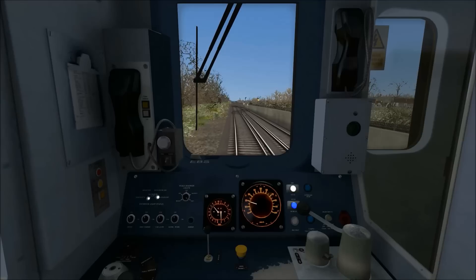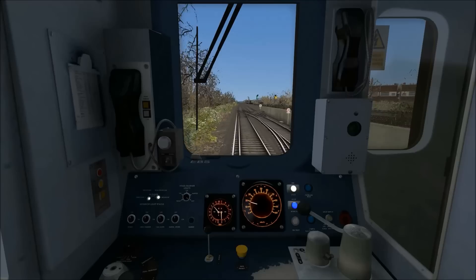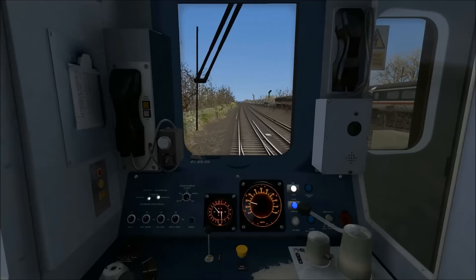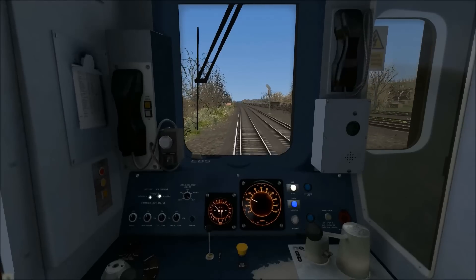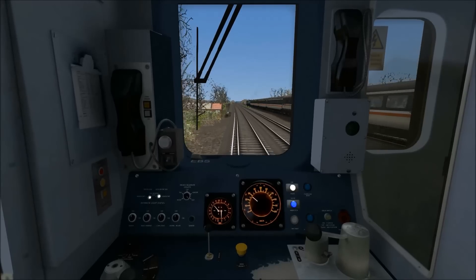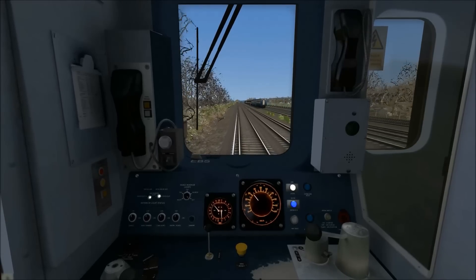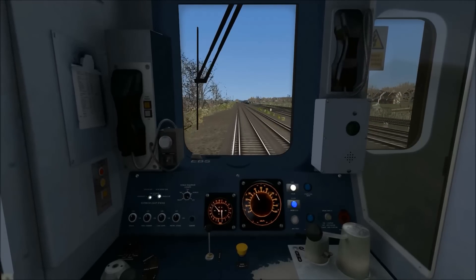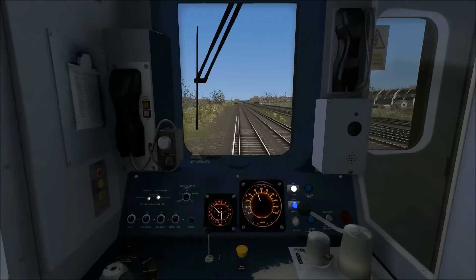To our right now we have the up and down fast of the Brighton mainline and to the far right the up and down slow of the Brighton mainline — we will actually cross under them in a couple of minutes. At this set of points we can now accelerate up to the 60 miles per hour speed limit. As we reach 40 miles per hour I'm going to idle the power and allow the train to coast, using the next signal as our braking point for Reedham.